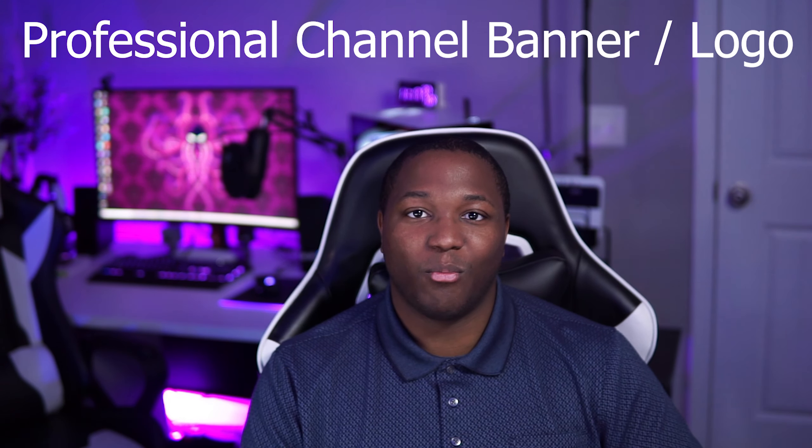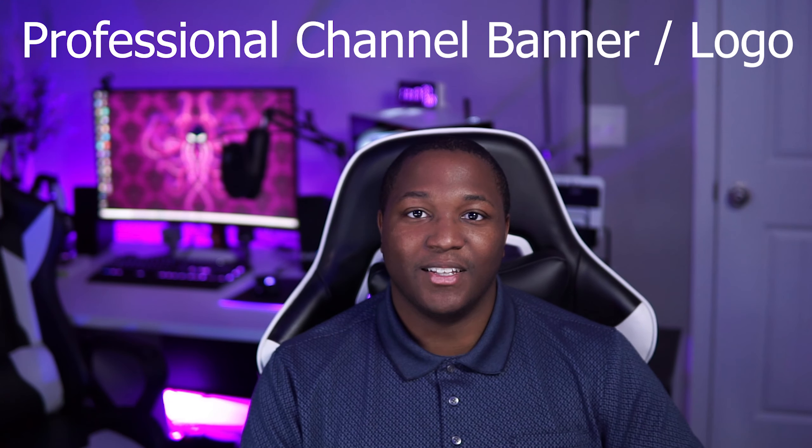So let's get started. First tip: get a professional channel banner and logo. This is gonna be how you differentiate your channel from others. This is gonna be what people see when they come to your channel — it's gonna be your image. Make sure to get a professional channel banner and logo, because this is what separates the men from the boys, the women from the girls.